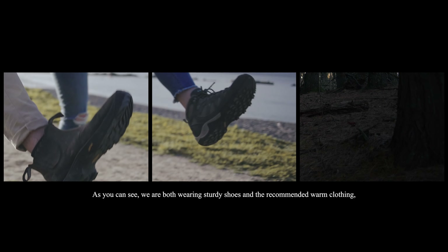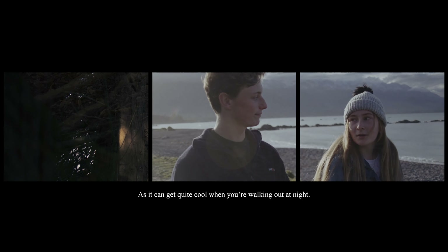As you can see, we're both wearing sturdy shoes, and the recommended warm clothing — it can get quite cool when you're walking out at night.